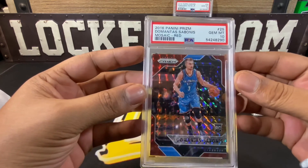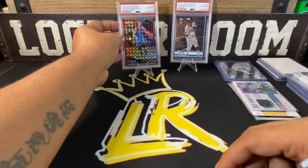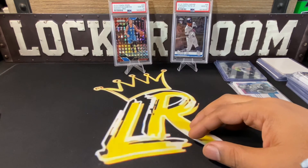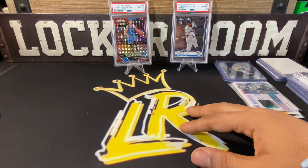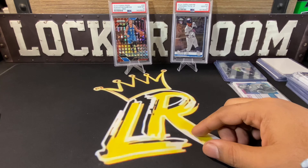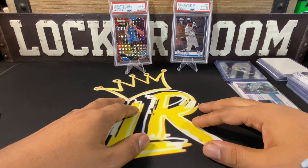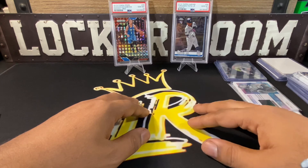So there you have it — we actually hit a chase card and got some dope cards even in the pack where we didn't hit a chase. Pretty good repack for the price, no problems with shipping or tracking information. Definitely one I'll participate in again. Be sure to go follow Blessing Breaks on Instagram — I'll put everyone's information below.